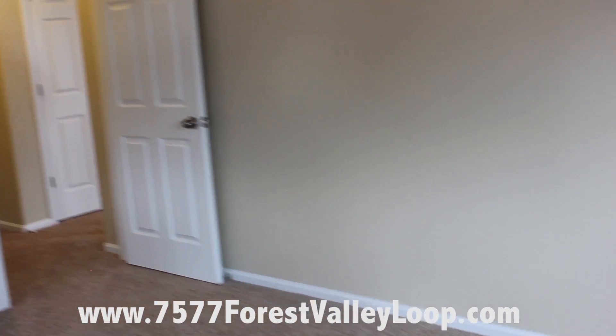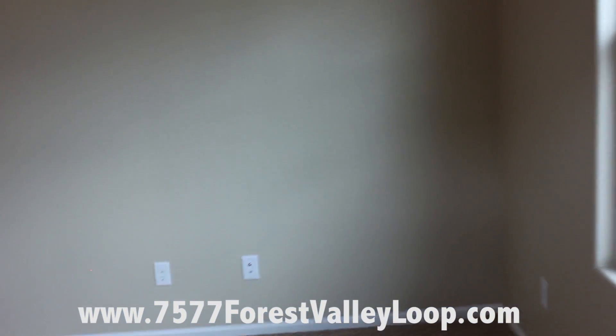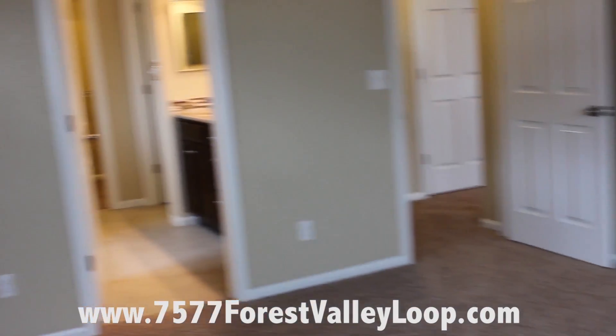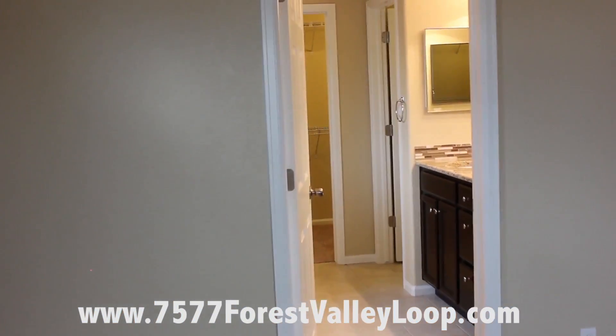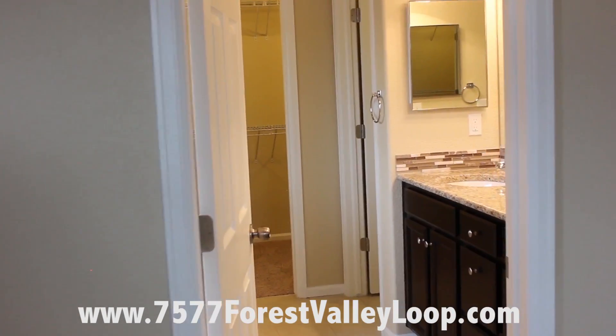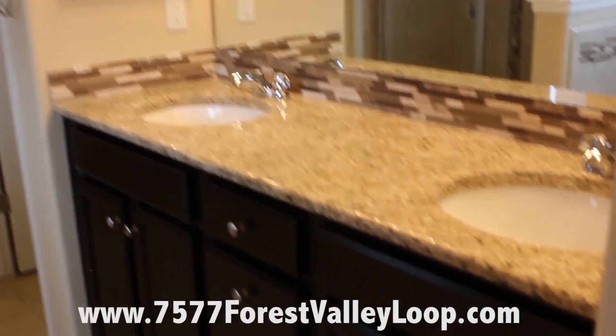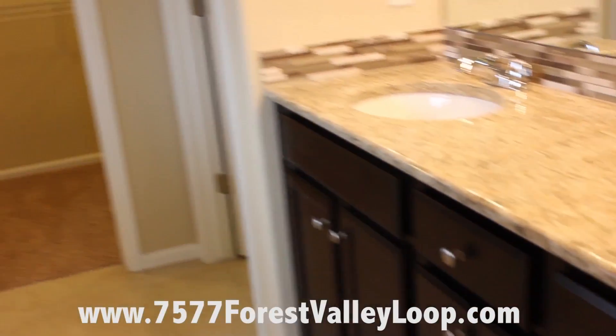Oversized master, proper ceilings. Now let's make our way right into the master bath. Granite countertops, a lot of nice touches, it's a five-piece bath, and an oversized closet.